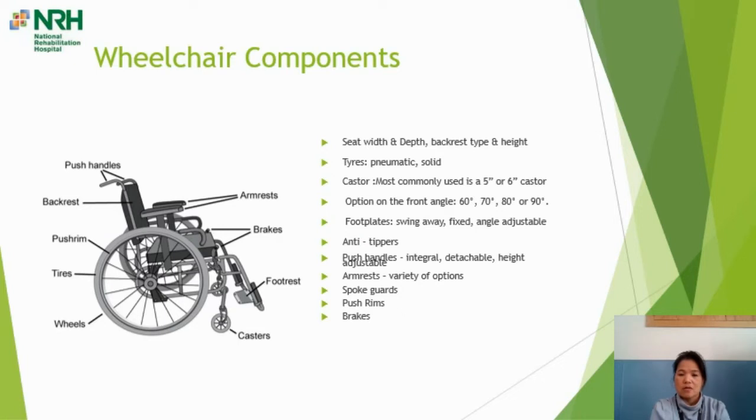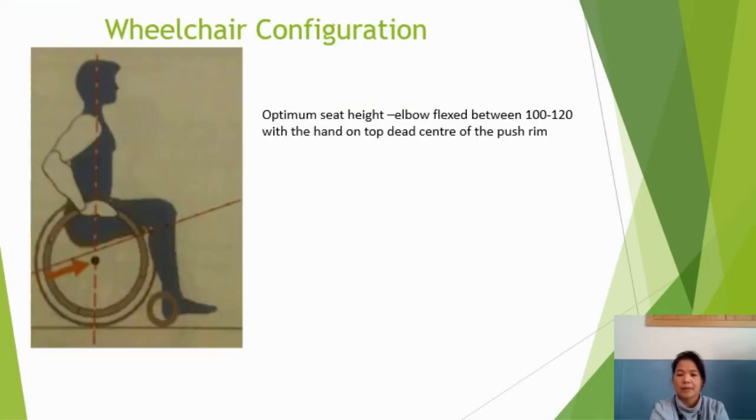There are many other components — different types of brakes, different types of push handles — and you need to be involved in deciding what's best for you. Also, the front frame hanger angle — how the footplate comes down — can be set at 60, 70, 80 or 90 degrees; the most common from our experience are 80 and 90 degrees, to set the angle of your feet at the right place.